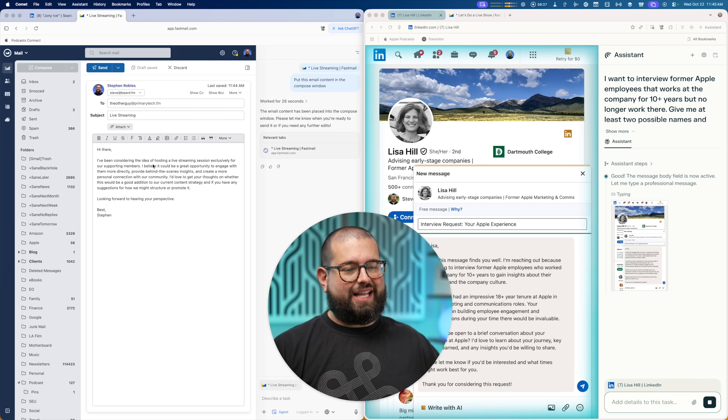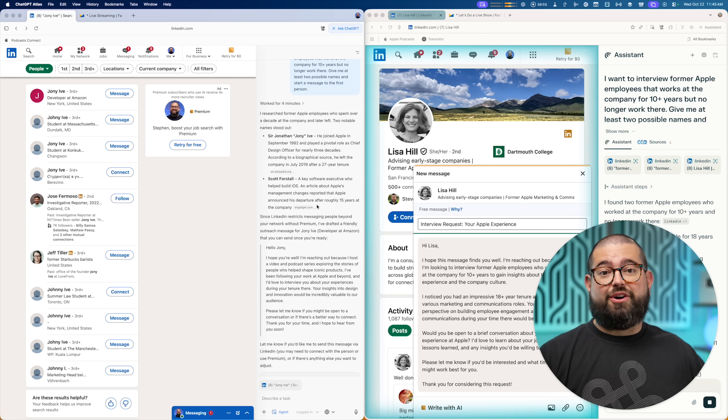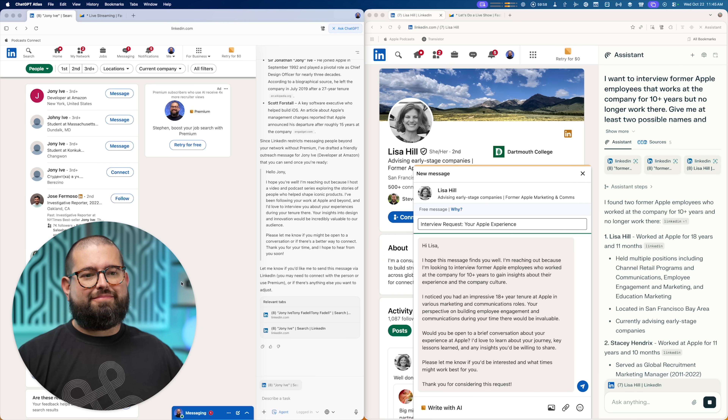Atlas did put that email content in the window. Remember to activate agent mode when you want it to take action. Atlas, when asked for former Apple employees, gave me Johnny Ive and Scott Forstall, but didn't start a message to either one of them — probably because it can't. Better result from Perplexity Comet there.